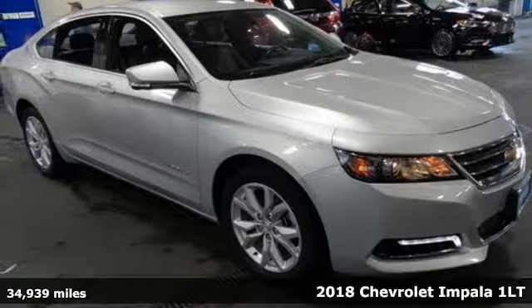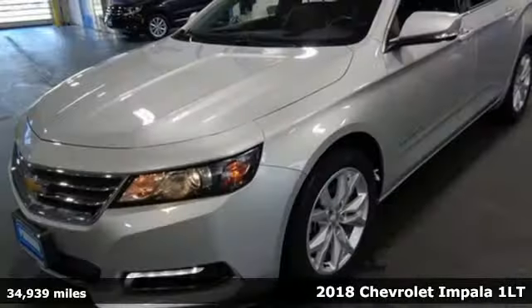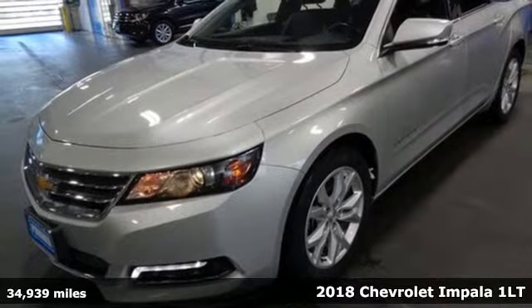It's a 2018 Chevrolet Impala. Chevrolet, 100 years of icons.